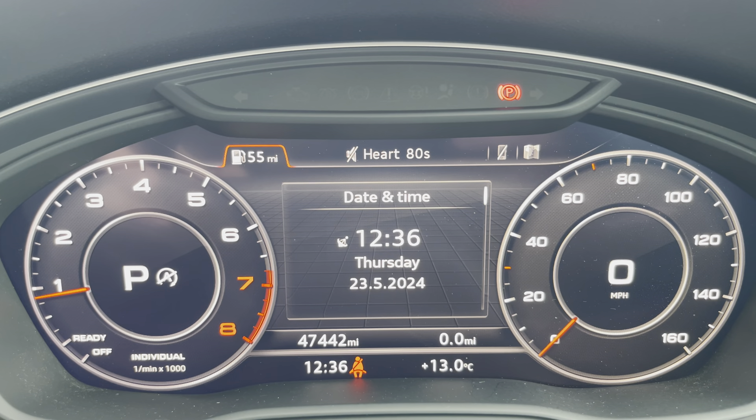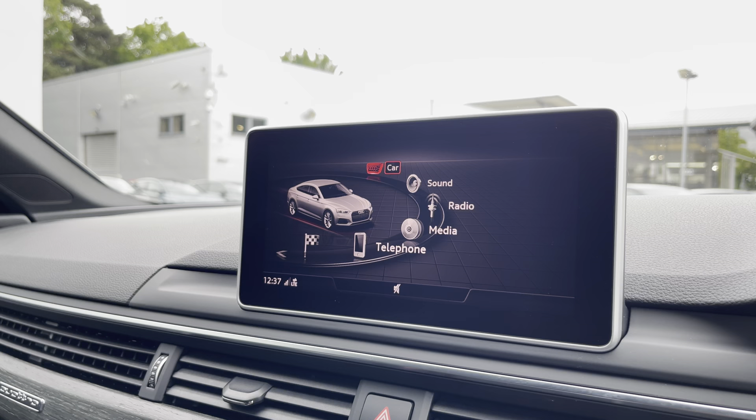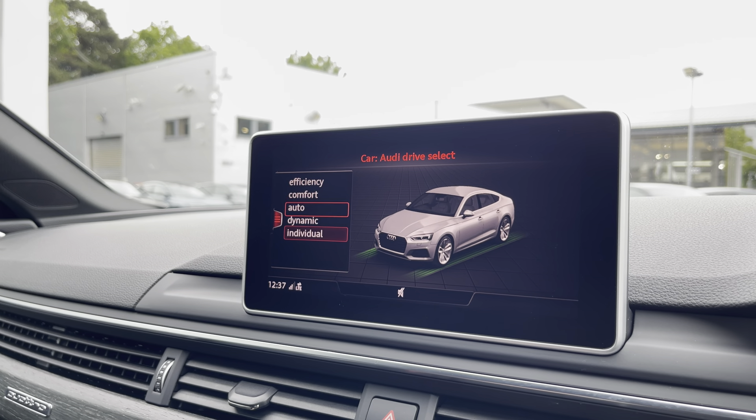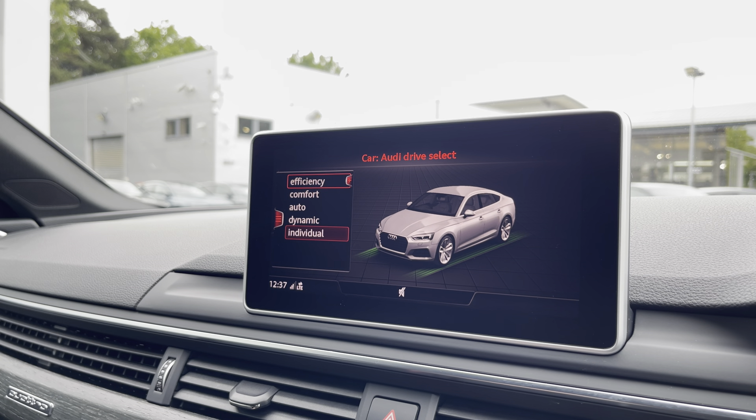Moving over, we have some great features including radio, media, telephone, and navigation, but what I'm excited to share today is the Audi Drive Select, where you can choose your preferred drive mode for any journey — between efficiency, comfort, auto, dynamic, or individual.